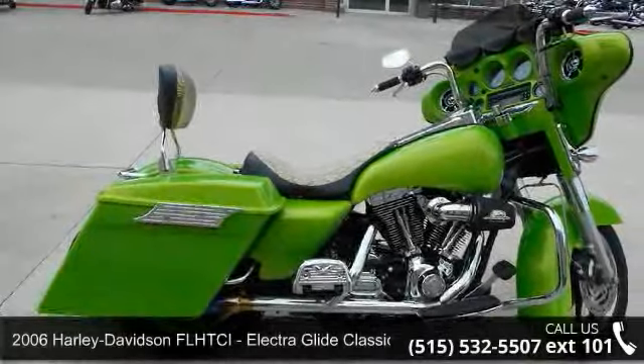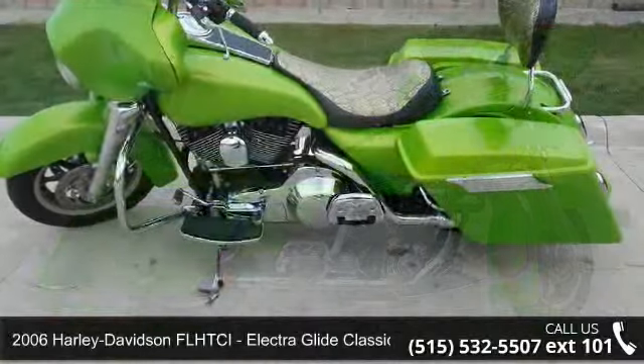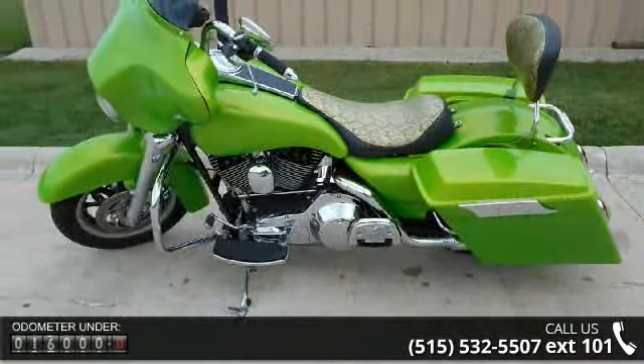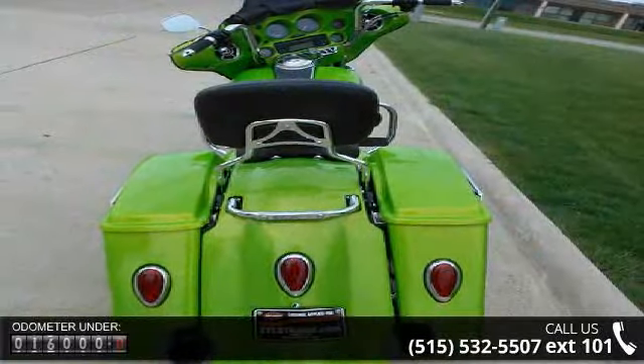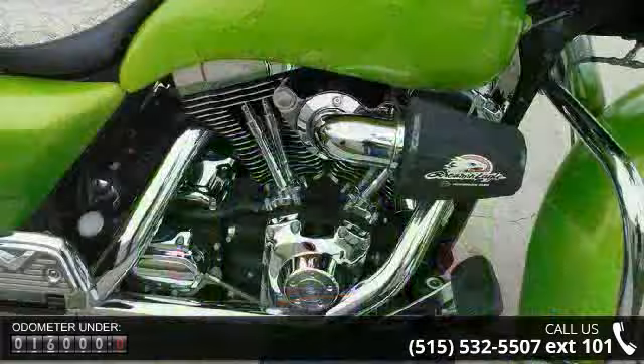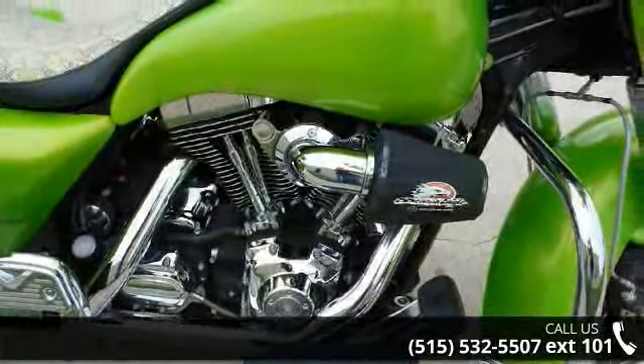Check out this 2006 Harley-Davidson FL-HTCI ElectroGlide Classic. If you're looking for a solid bike, look no further. Low mileage is an important factor in your purchase, and this vehicle delivers a low odometer reading. A test ride is waiting for you. Call now to schedule an appointment at our dealership.